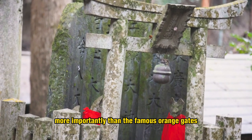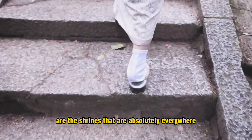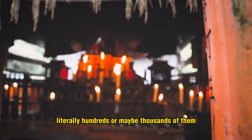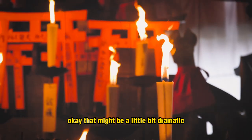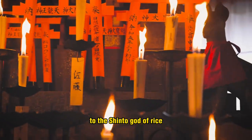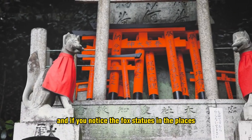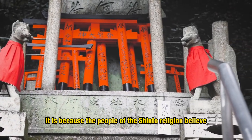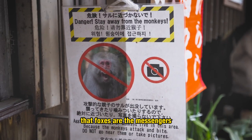More importantly than the famous orange gates are the shrines that are absolutely everywhere — literally hundreds of them. The shrines are to say prayers to the Shinto god of rice, and if you notice the fox statues around the place, it is because people of the Shinto religion believe that foxes are the messengers.